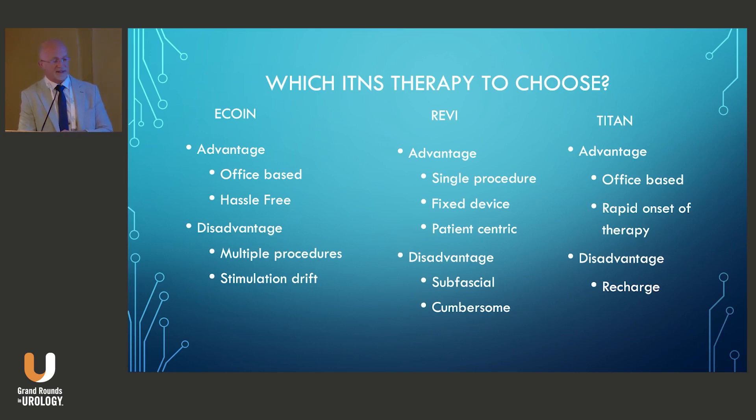The Revi advantage is that it's a single procedure — you place and suture the electrode in place with no issue of migration. It's a fixed device, and you get to actually see the nerve, allowing for more precise placement. It's patient-centric, so for patients who really want to control when they deliver stimulation and how they do it, it would be a great choice.